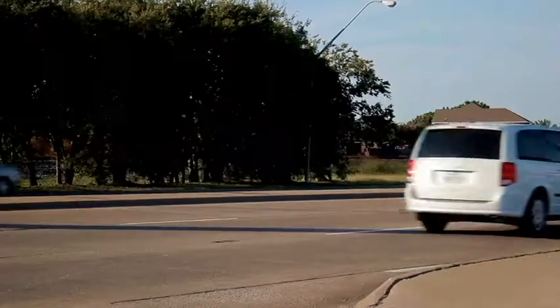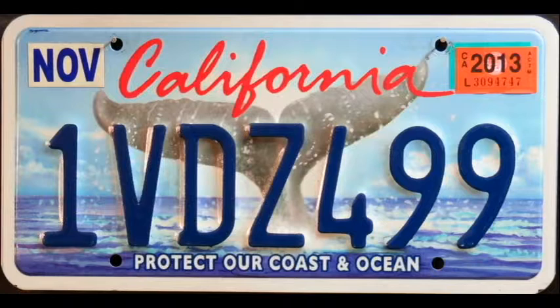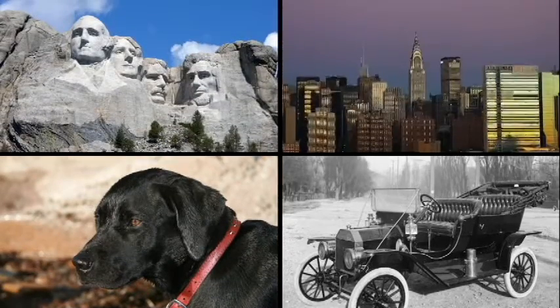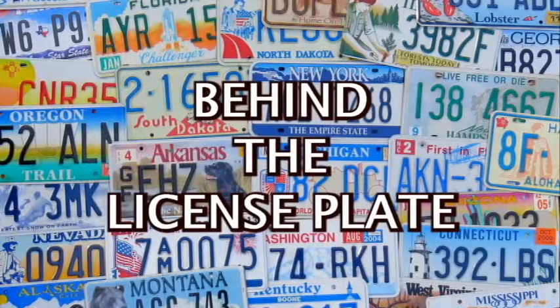Do you enjoy noticing license plates? I have been a collector for the last 30 years, and I like to share plates from my collection. Many have a picture or a story to tell, so if you're interested in state symbols and icons, history, geography, or just license plates themselves, let's go Behind the License Plate.